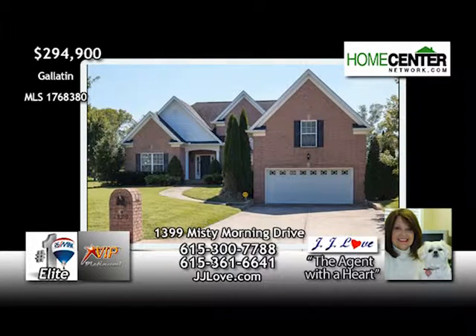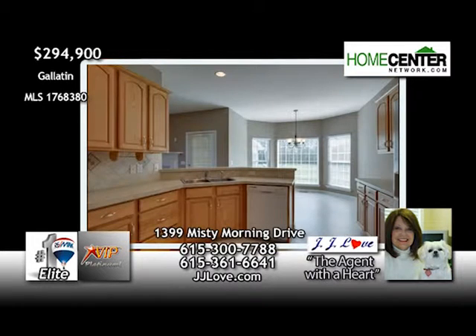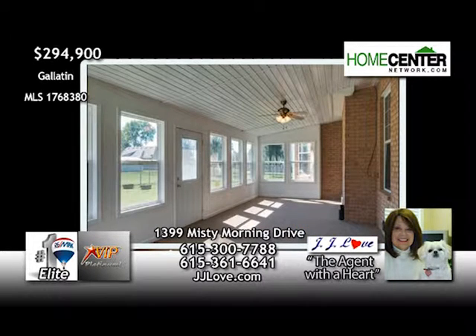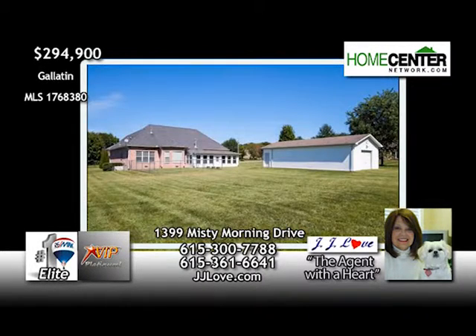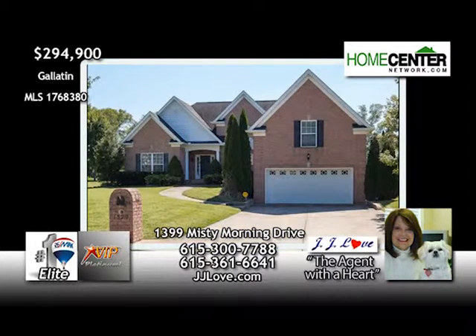JJ Love says this is a beautiful, custom, one-level Gallatin home with a bonus room over the two-car garage. It's all brick with three bedrooms and three full baths, freshly painted interior, and features a great open floor plan with vaulted ceilings, a spacious master suite, and a sunroom addition. This fine home sits on a lovely, level lot and has a large, detached garage or workshop with electricity. Give JJ a call at 615-300-7788.